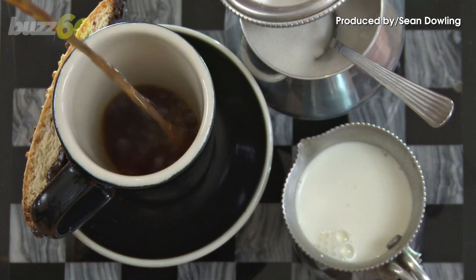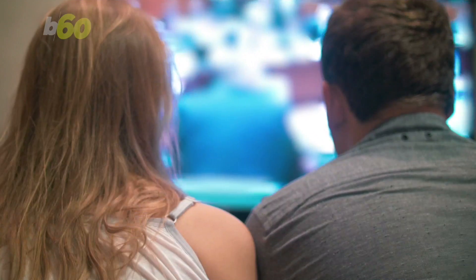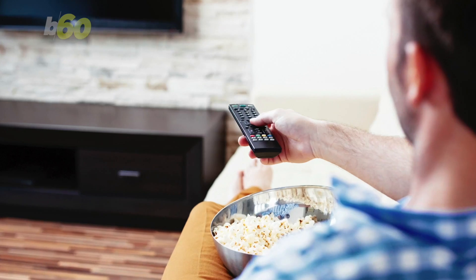Imagine changing the channel with your coffee cup, a toy car or mug of beer as you sit on the couch. Scientists have developed a technology that can turn everyday objects like these into remote controls. No more losing them.